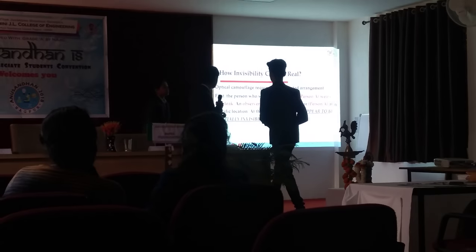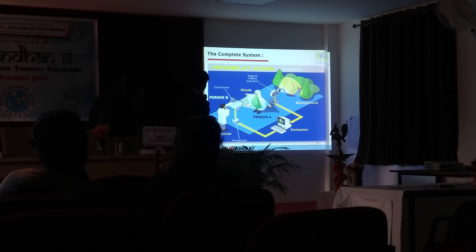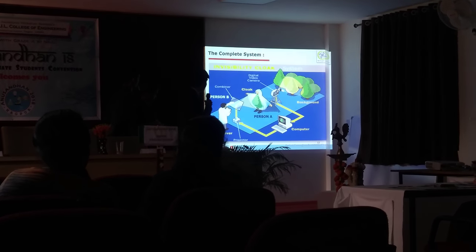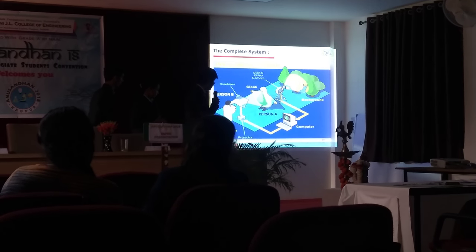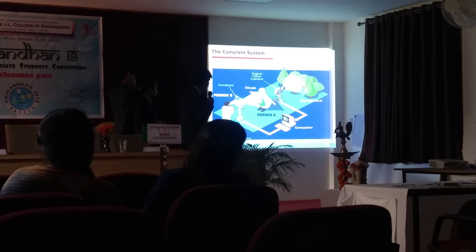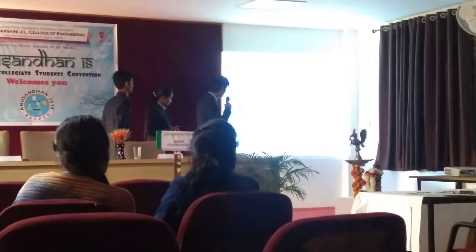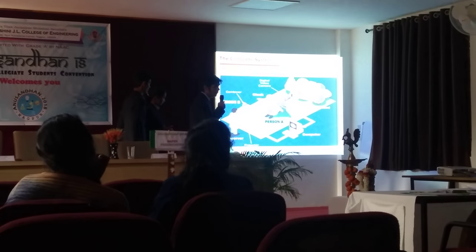To understand it better, let's have a technical view. In this diagram, this is person A — the person wearing the invisibility cloak — and this is person B, the observer. Behind person A there is a digital camera which takes a picture of the background and sends it to the computer. This specialized computer makes some calculations and sends this to the projector. The projector projects this through a pinhole to a combiner — a special type of glass called a combiner — which is slightly tinted and reflects towards the cloak worn by person A.